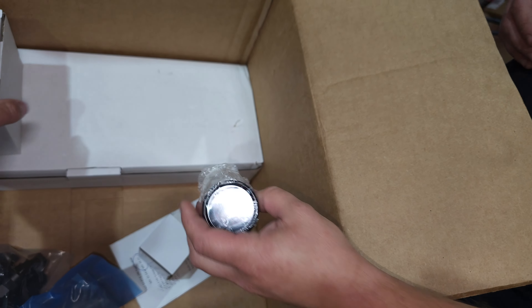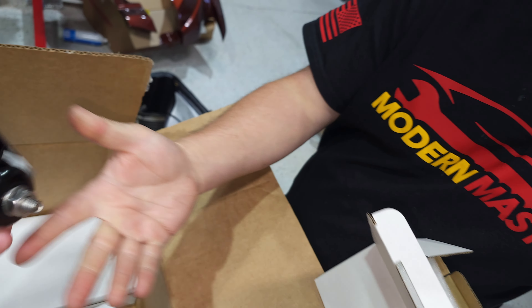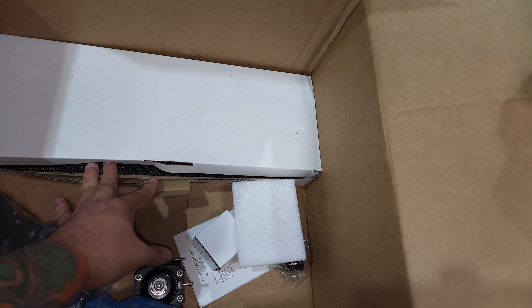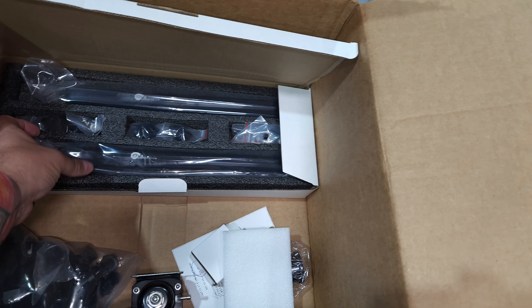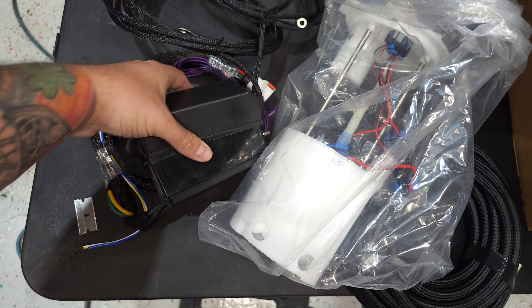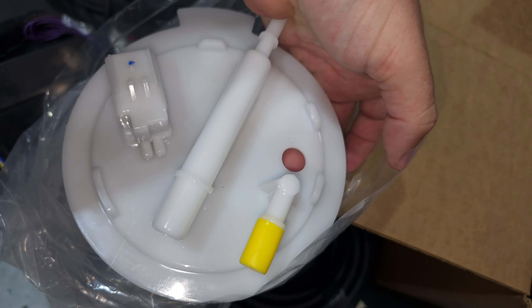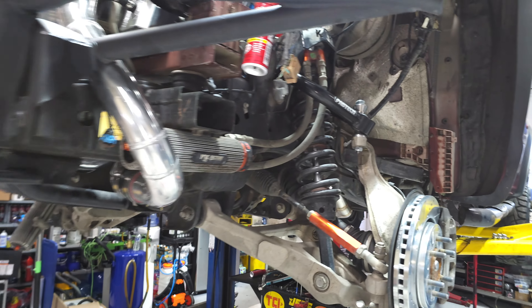Looks like there's a hobbs switch for boost and a gauge for the fuel pressure regulator. We have a fuel pressure regulator. It looks like it uses the stock feed line and then adds a return — wonderful. The relays and fuses for the pumps are in here too. Let's get the tank dropped first and get this going. The return line is going to route right there.